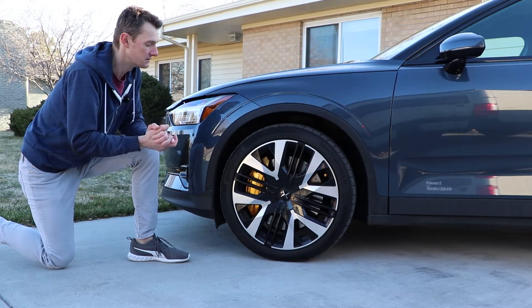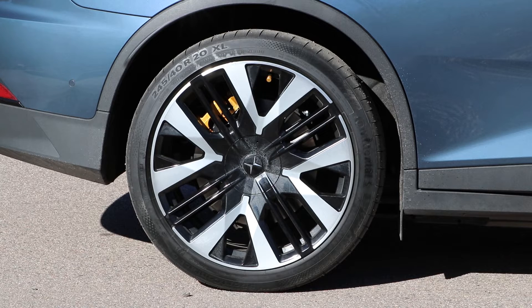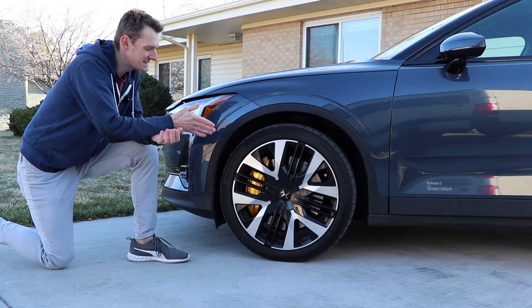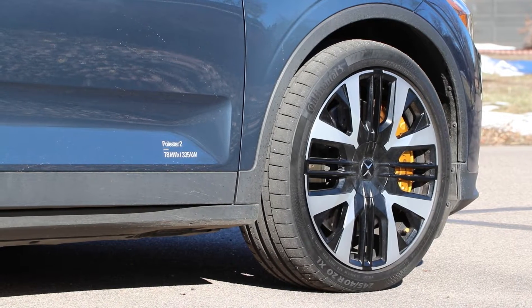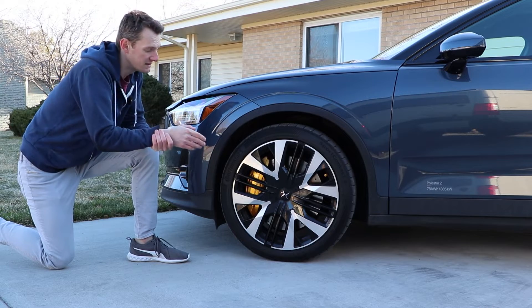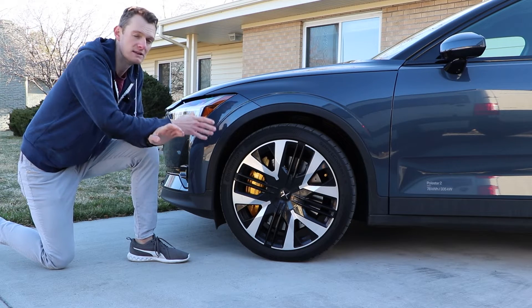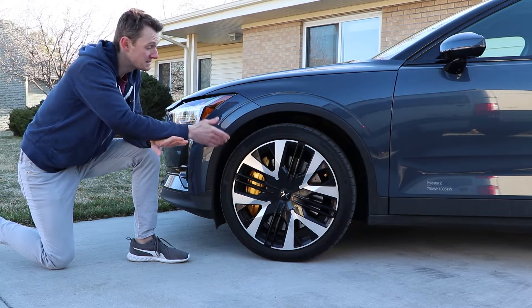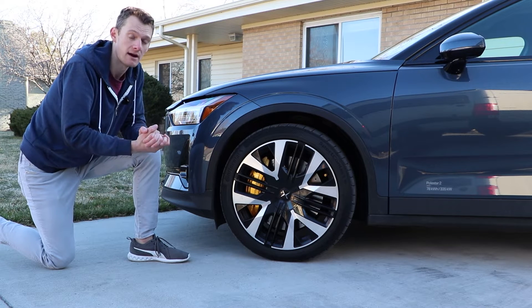When it comes to wheels and tires, we have 20-inch wheels on this performance model wrapped in Continental Sport Contact 6 tires — clearly designed with efficiency in mind to get the highest miles per kilowatt hour, but they also look quite good with the two-tone black and polished finish. Behind these wheels we have Brembo brakes, a big name in braking, and Öhlins dampers, very well known for suspension components.